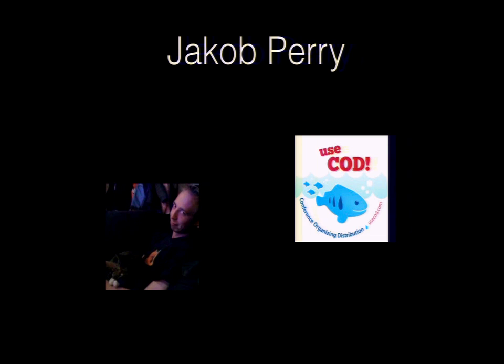I'm Jacob Perry, a Drupalist with the Drupal Association. I've taken on some of the work with the conference organizing distribution, otherwise known as COD, as well as Drupal Commons, which does groups-type stuff. We're also working on Drupal.org, which has its own implementation of distributions.